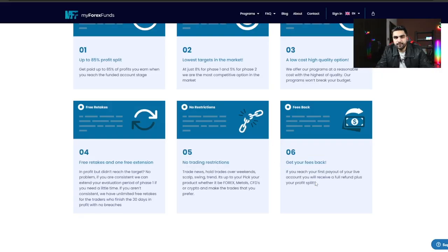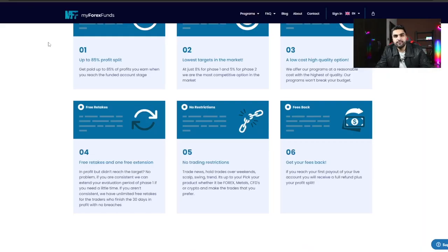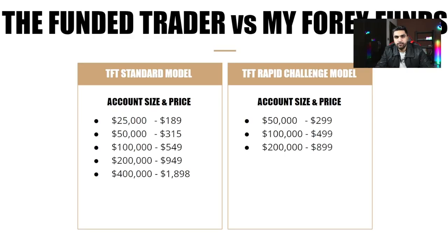Both firms offer a refundable fee. Once you complete their evaluation and become a funded trader, not only will you receive your profit share, but your fee will also be refunded. My Forex Fund refunds 112% of your fee. The Funded Trader Program, if you use my discount code from the description, refunds 110% of your fee with your first profit split.